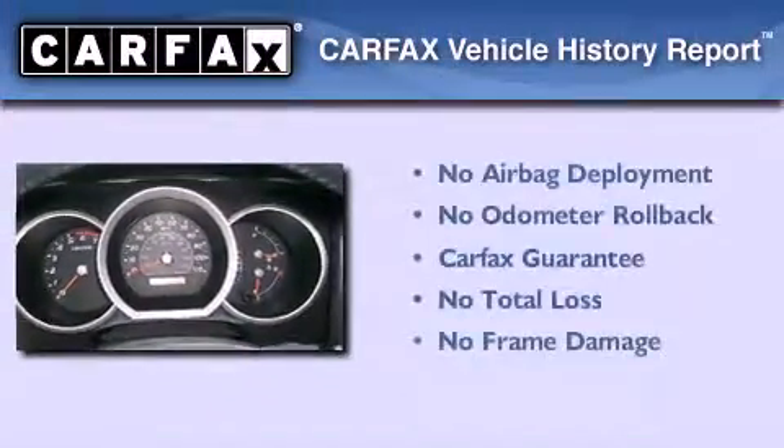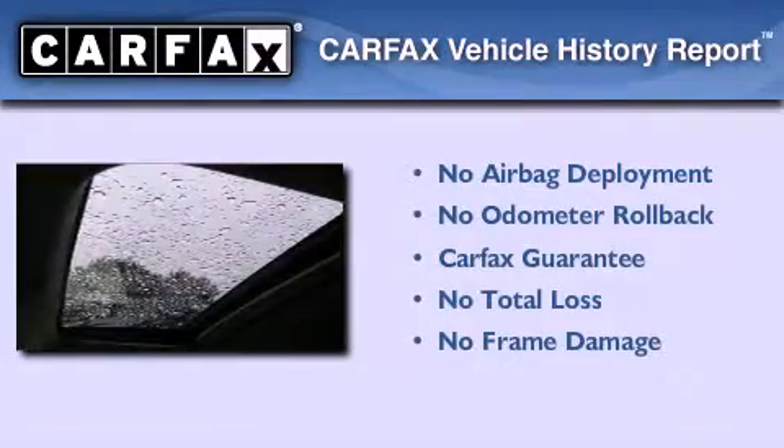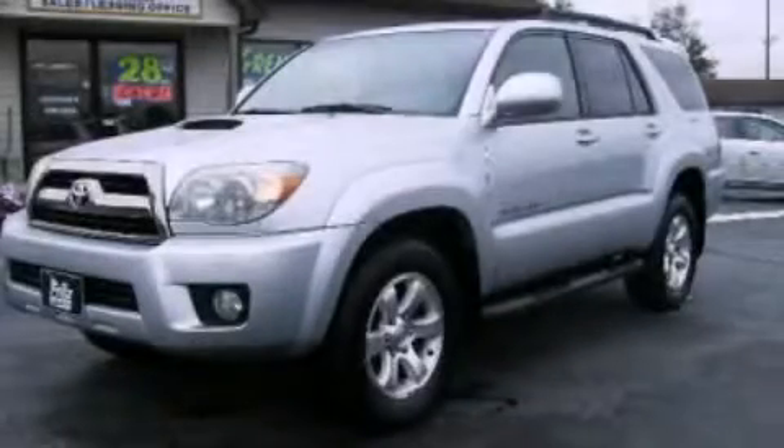Not to mention that this Toyota qualifies for the Carfax buyback guarantee. Call now to find out how you can own this breathtaking vehicle.